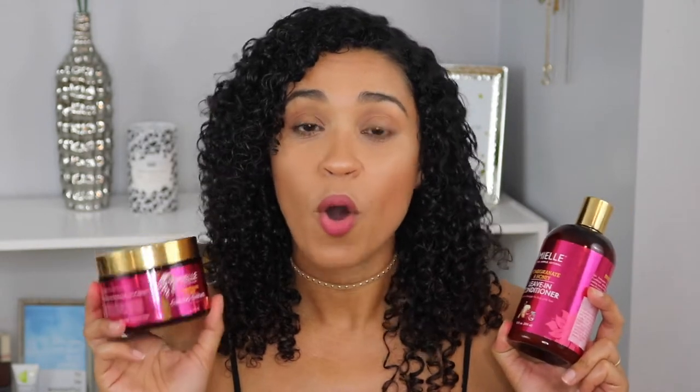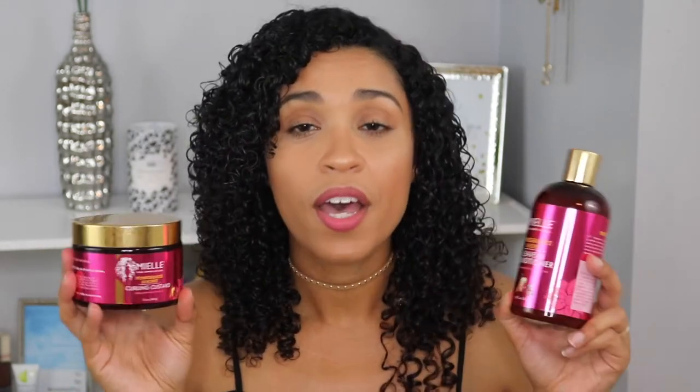The one thing missing is a styling cream. They didn't have it at my Sally's, but I do know there is a cream or smoothie that goes along with this line, so I'm hoping next time they'll have it. To fill that void, I did use another brand's styling cream, just because I know my hair likes the combination of leave-in, cream, and gel or custard.